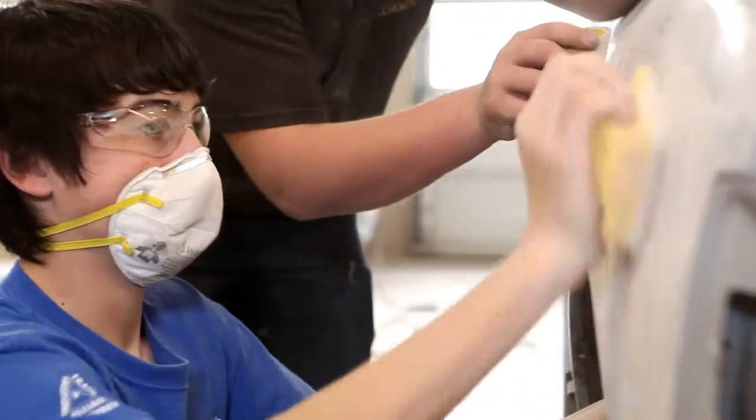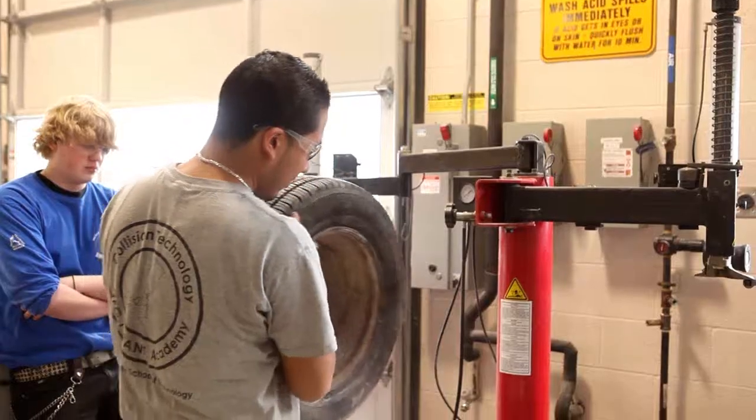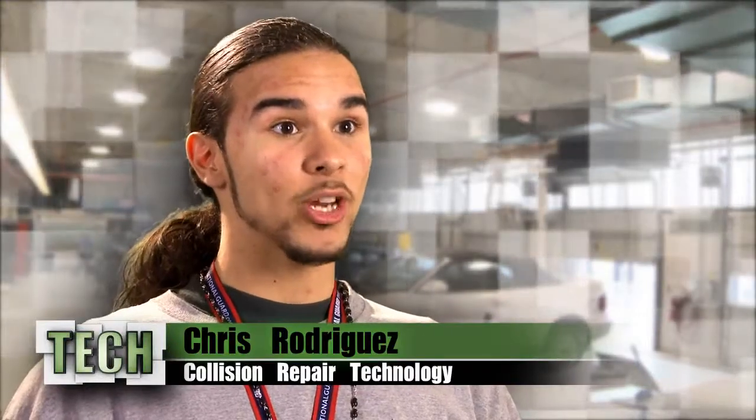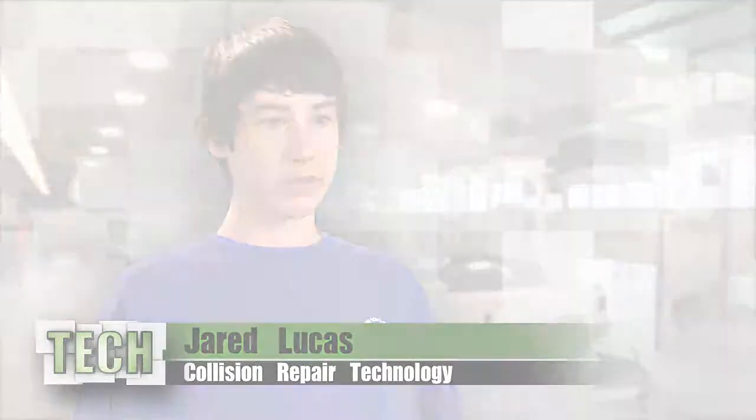TECH's unique hands-on approach provides our students a professional, real-world experience. You'll have the experience of working in a big shop instead of a little garage at your house. It gives you some really good experience whenever you get out working. It's going to be easier for you to be in the real world.